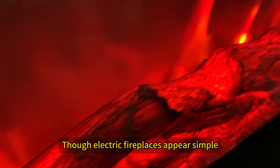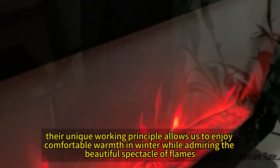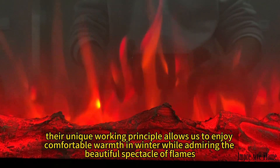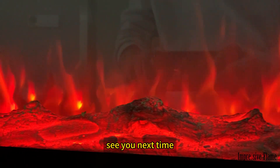Though electric fireplaces appear simple, their unique working principle allows us to enjoy comfortable warmth in winter while admiring the beautiful spectacle of flames. Thank you for watching, see you next time.